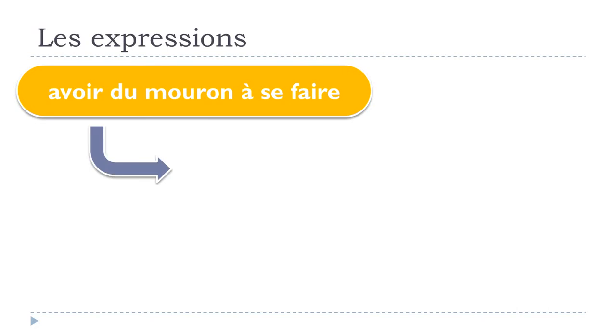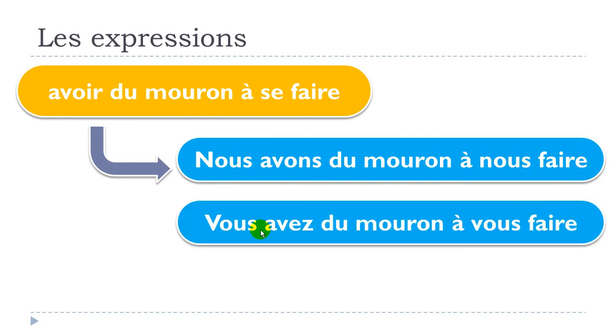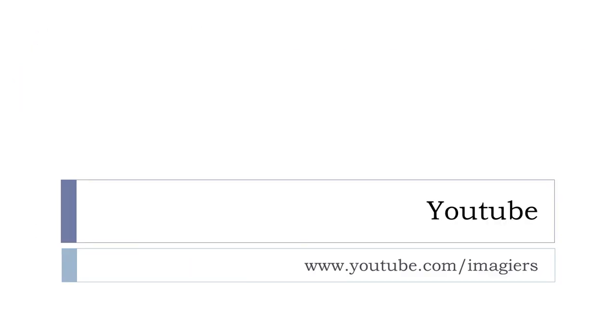For the plural forms: nous avons du mouron à nous faire. Vous avez du mouron à vous faire. Ils/elles ont du mouron à se faire. So remember: first person plural uses 'nous', second person plural uses 'vous', and third person plural uses 'se'. Well, that's it — have a great day, au revoir et à bientôt!